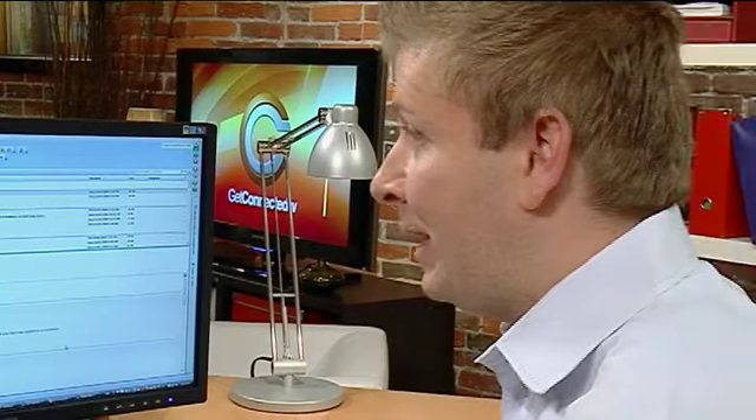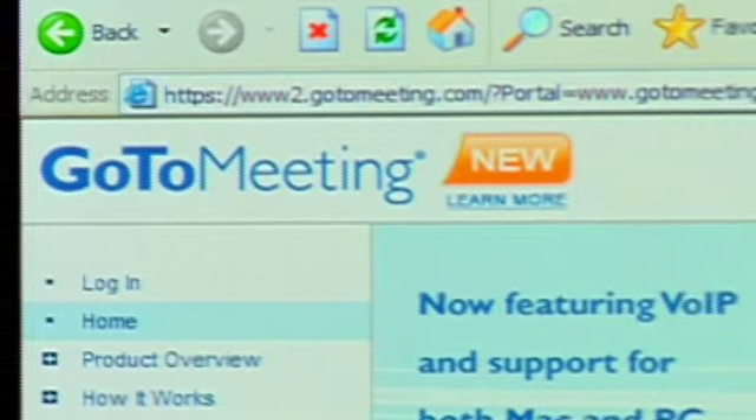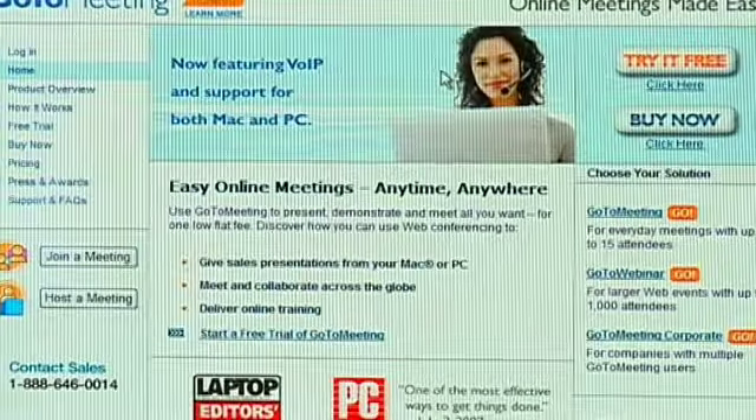On today's how-to segment, I'm going to show you how you can conduct a meeting, whether it's a business proposal or even collaborating with another business associate, without actually having to go to the meeting in person. We're going to save you time and money in travel. We're going to do it using a program called GoToMeeting, made by the folks at Citrix. I found it to be a really feature-rich package for having meetings over the internet.